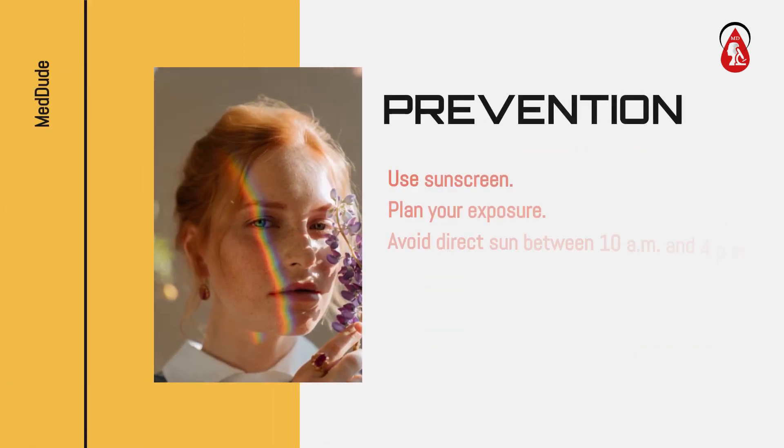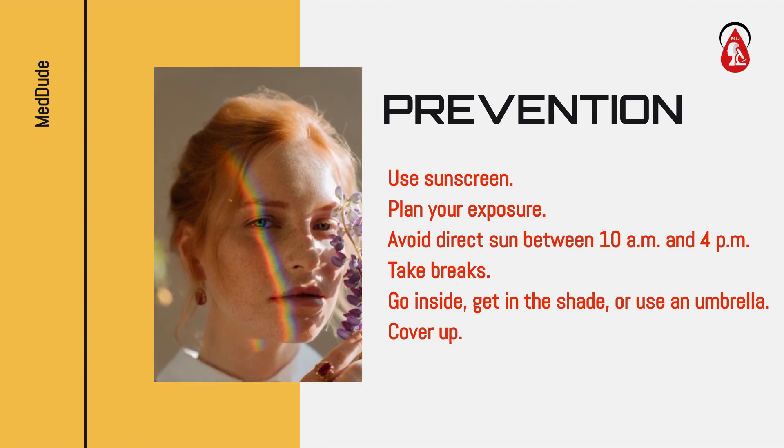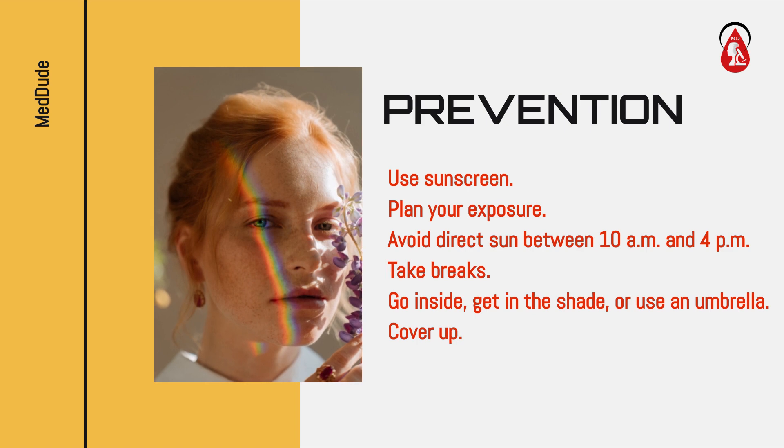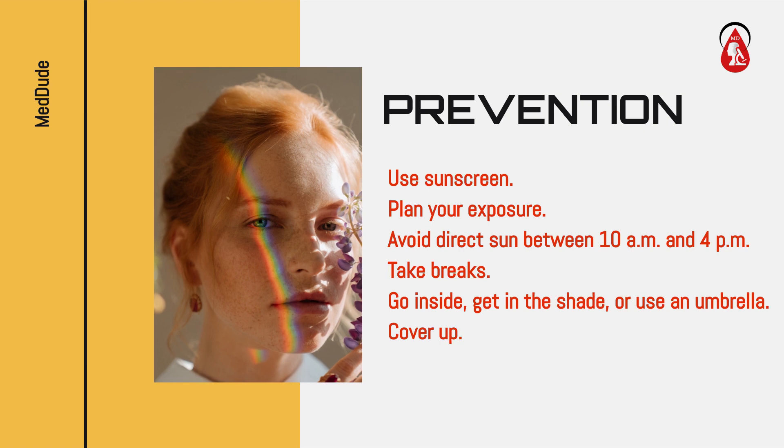Prevention: Use sunscreen. Plan your exposure. Avoid direct sun between 10 a.m. and 4 p.m. Take breaks, go inside, get in the shade, or use an umbrella, and cover up.